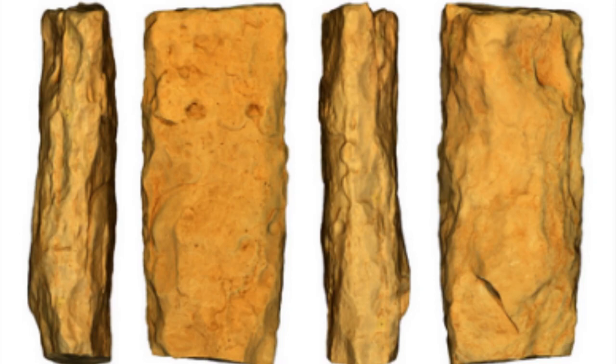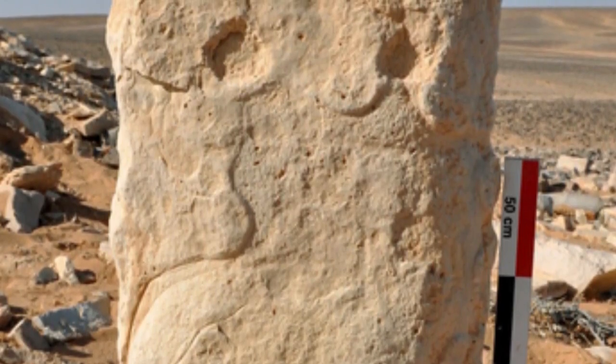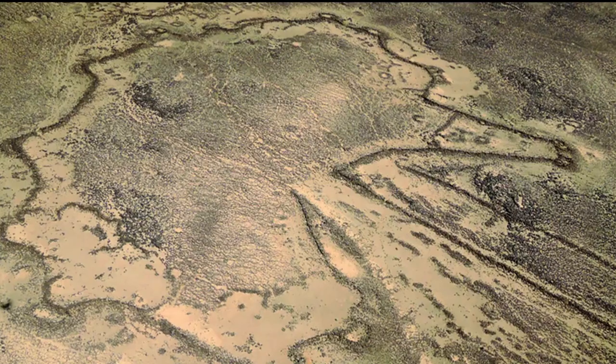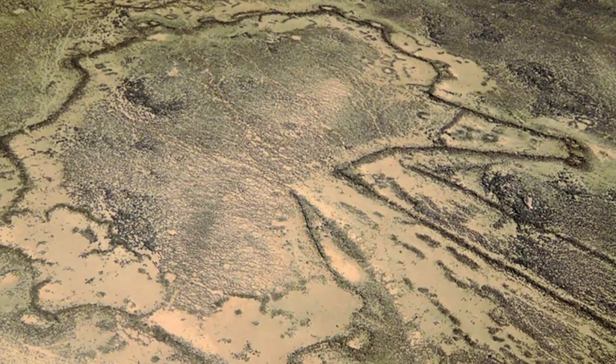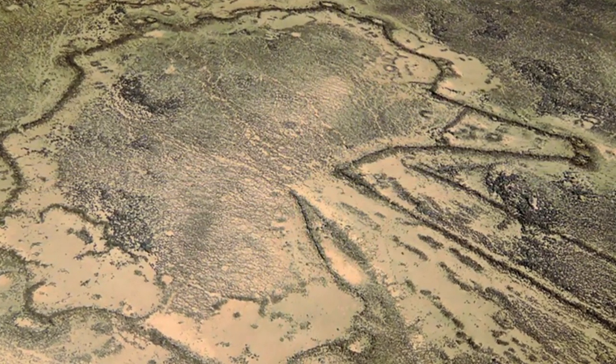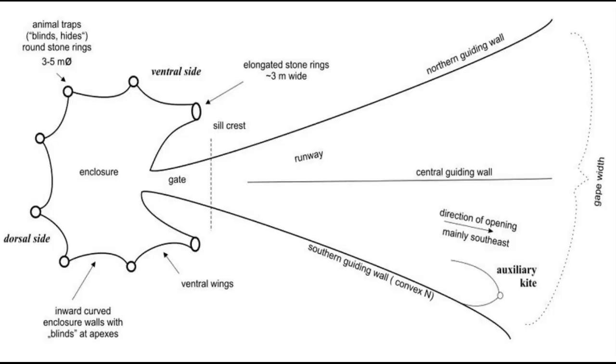Engravings found in Jordan and Saudi Arabia appeared to match ancient megastructures known as desert kites. Massive prehistoric stone structures found in desert landscapes from Saudi Arabia to Kazakhstan have baffled archaeologists for decades. Each can stretch for up to a few miles and resembles a kite with tail strings and overall shape.